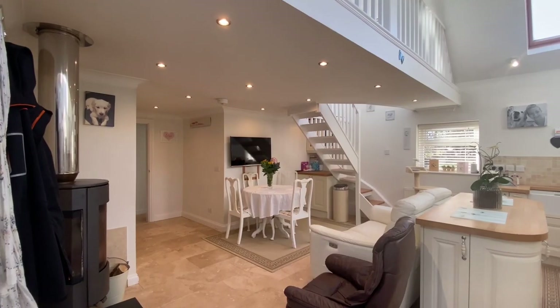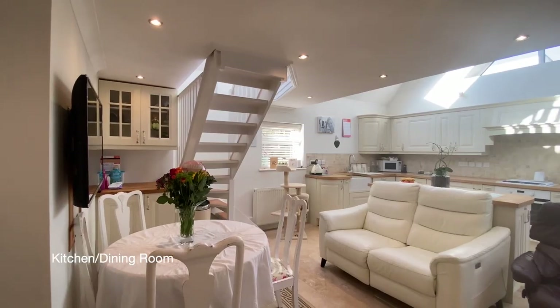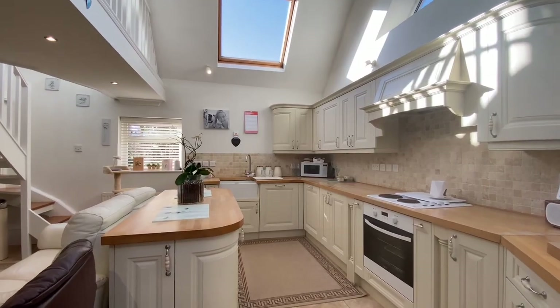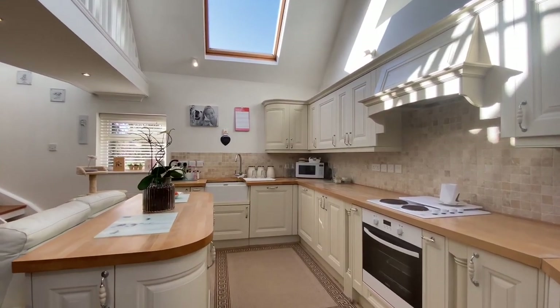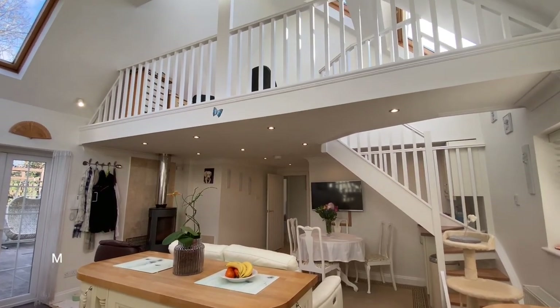The property is presently arranged as a three-bedroom main house with an attached two-bedroom annex. The main portion of the house incorporates a vaulted kitchen, living and dining room, and stairs leading up to a mezzanine study, which has fabulous views over the surrounding countryside.